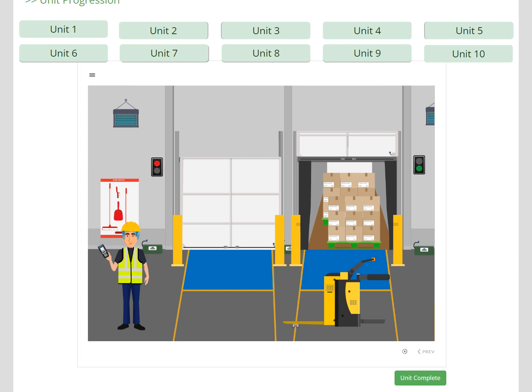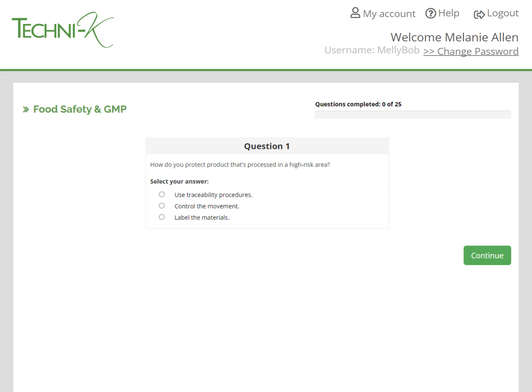The learner moves through the course using the icons. The information is provided in both written and verbal format. During the course, the learner will complete games and exercises to keep them interested and solidify their learning. Once the learner has completed the course, there's a 25-question multiple choice test. The test is open book, so they can use the lesson guide, because we're not testing the learner's memory — we're testing if they've understood what they've been taught.